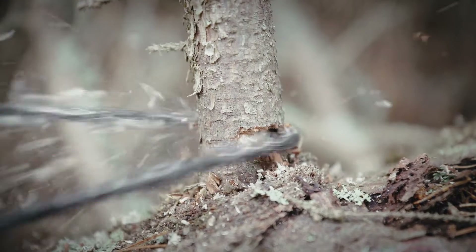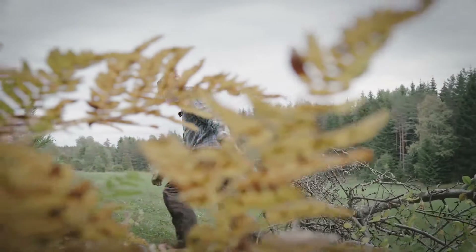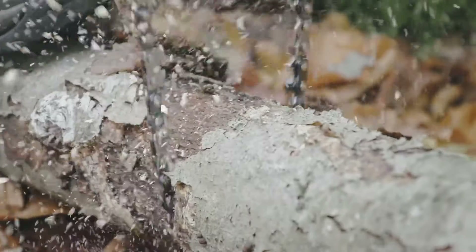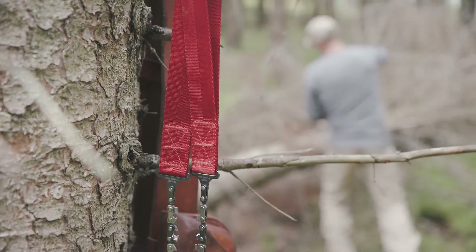The Nordic pocket saw is a compact chainsaw that is extremely strong and very powerful in use. It is compact in the sense that it can be stowed away in its case, making it easy to place in your pocket, a backpack, or even in your car.